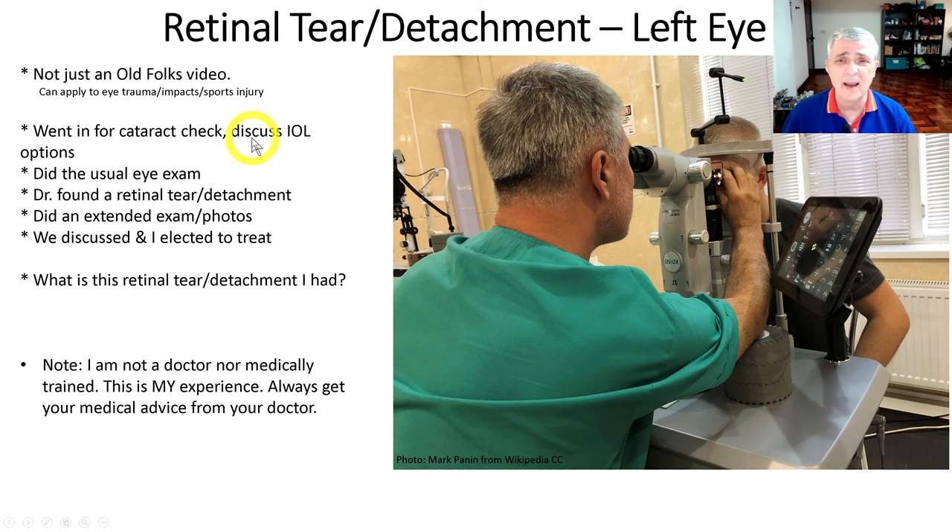I went in for a cataract check, an eye check, because I got cataracts in my left eye. I had surgery in my right eye. I wanted some options because the right eye surgery did not go very well, so I wanted to see what was going on. He did the usual eye exam on both eyes, and on the left eye, he found a retinal tear and detachment on the back of the eye — and I'll show you that in a second.